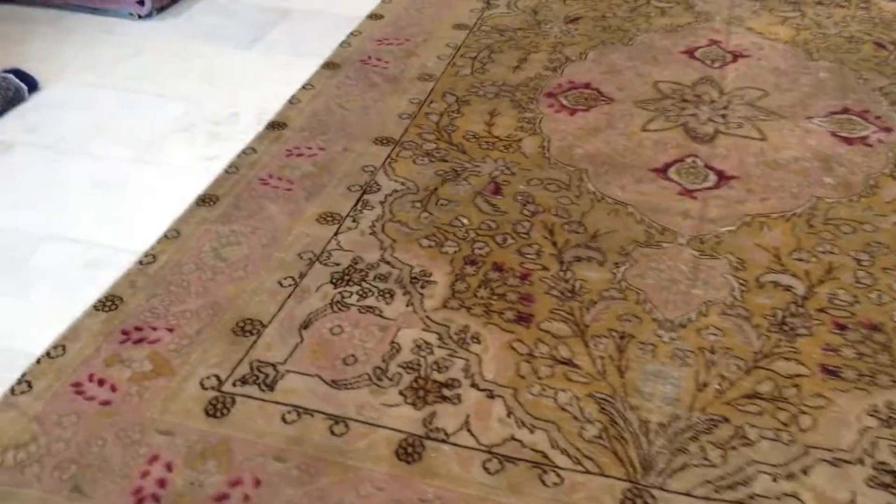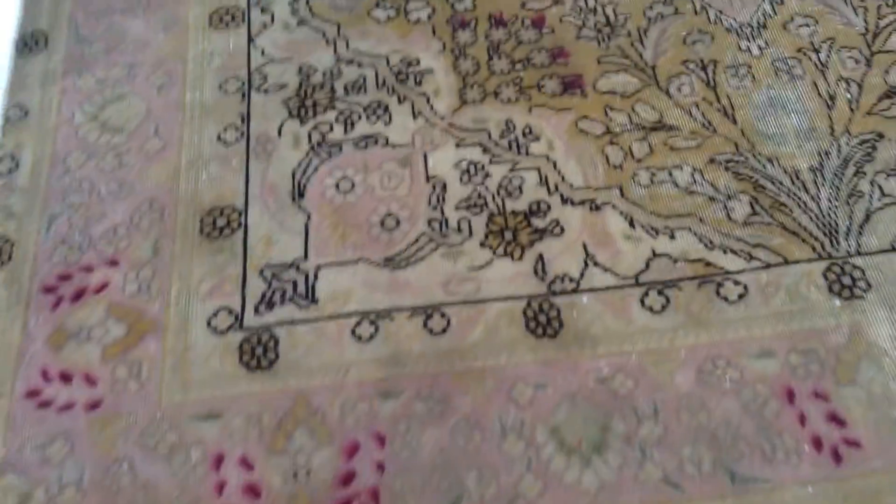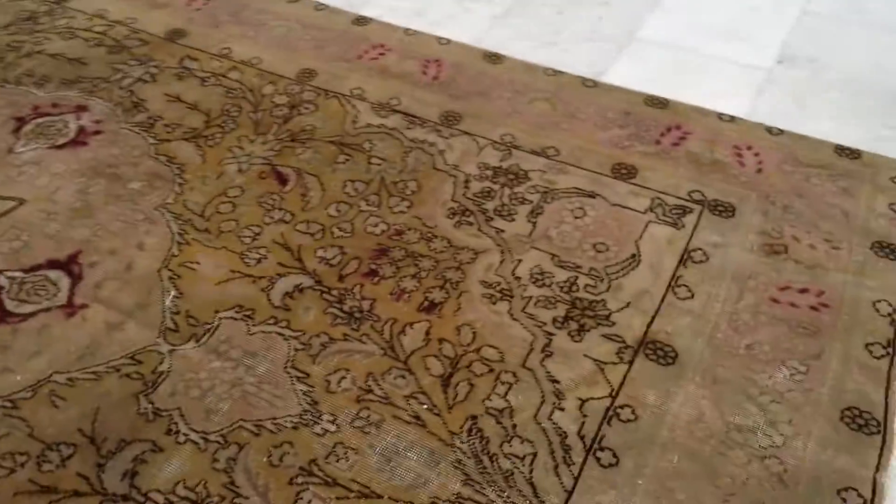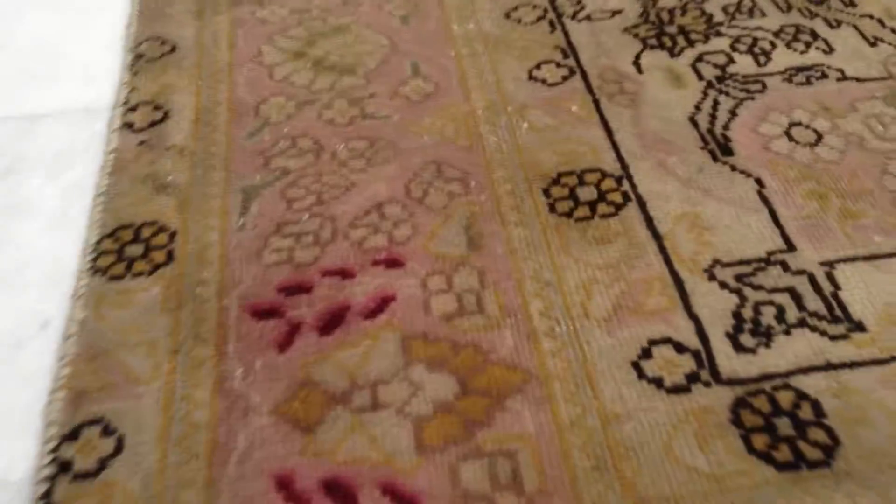No dyes have been added to this carpet. So these pinks and purples you see in the carpet are very beautifully combining with the mocha brown outer layers. Especially this border is very beautiful with this soft pink.